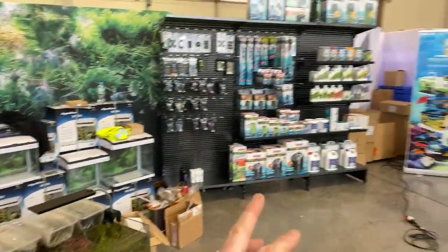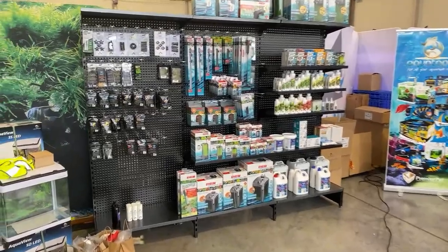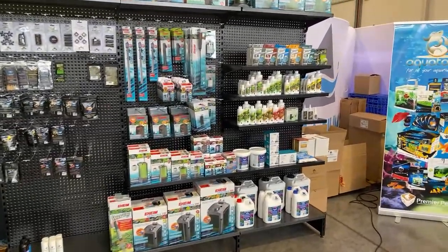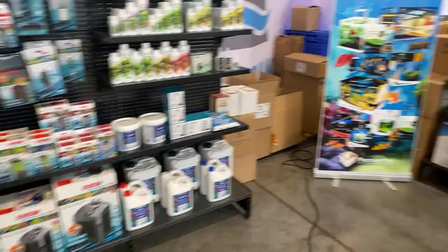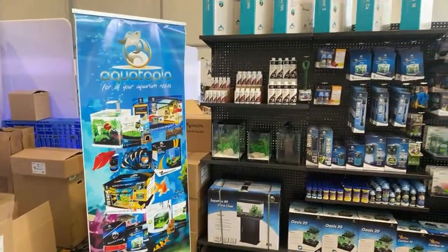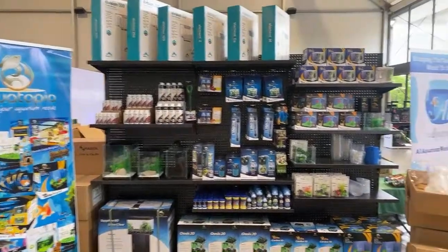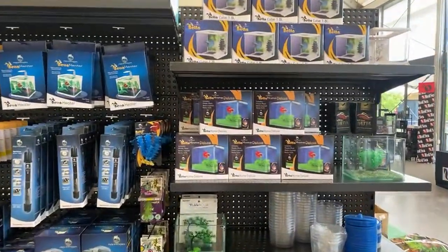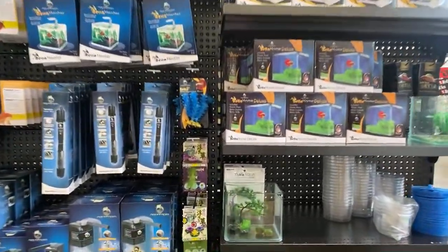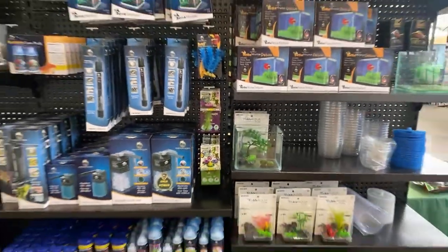No shortage of dry goods there as well from Eheim, Aquavitro, some test kits, JAG Aquatics. We've got Coral Essentials items there. Over here we've got the C-Cam from their skimmers to their Prime and things like that. Some nice little beta tanks for people looking to set up a tank today. These are probably going to be the easiest thing to pick up and carry out.